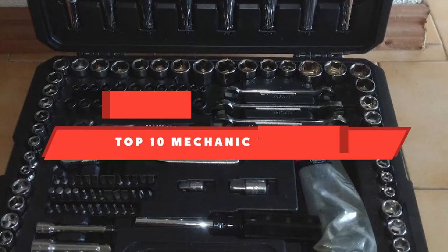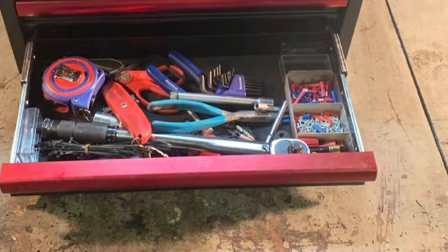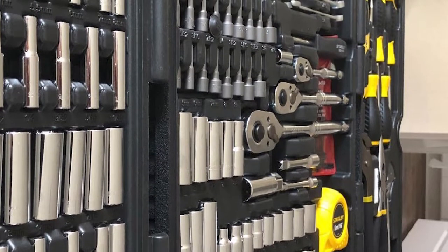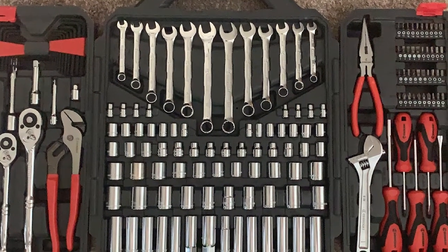If you're looking for the best mechanic tool set, here's a list you must see. We made this list based on our personal preference and sorted it based on their features, prices, quality, durability, and reputation of the manufacturers and customer feedback. We've included options for every type of customer. So let's get started.